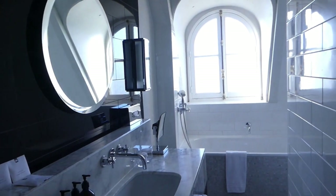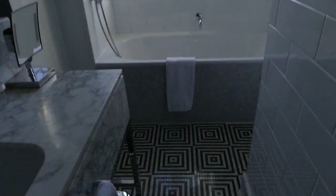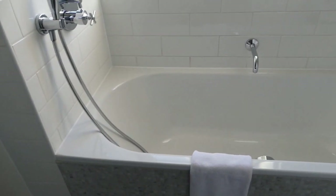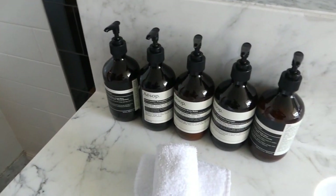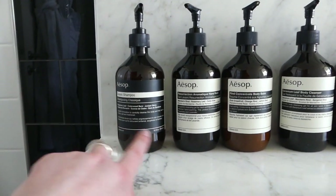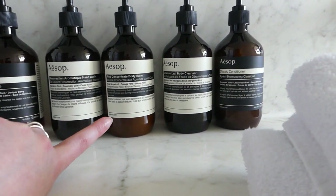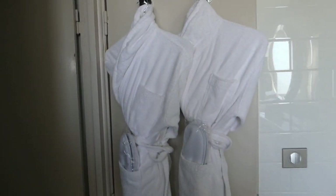Now let's go to the bathroom. It's not very big but my god it's beautiful — look at these tiles! We have a bathtub, a window, a big mirror, and a range of bath products: shampoo, hand wash, body balm, body cleanser, and conditioner. There are also two shower caps, a vanity kit, and bathrobes.